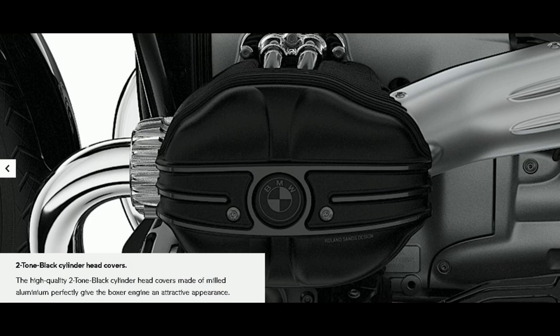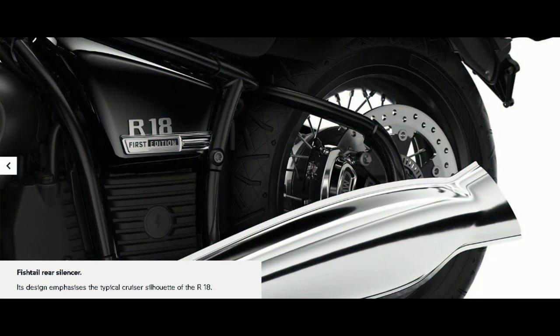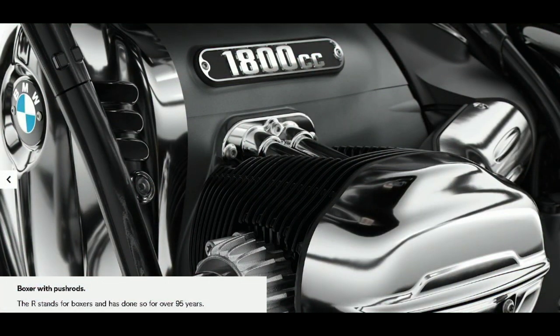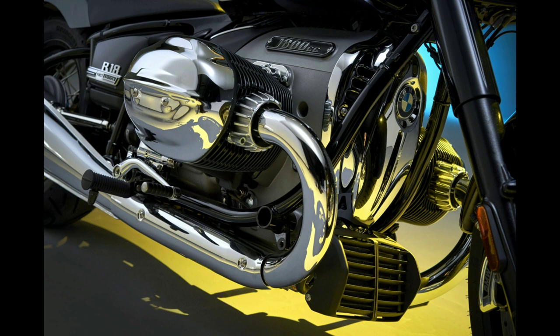More technical specifications about this bike are given in the description below — don't forget to read it. Now that you know the engine specs, don't you want to hear the engine sound of this fantastic beast? Let's hear it.